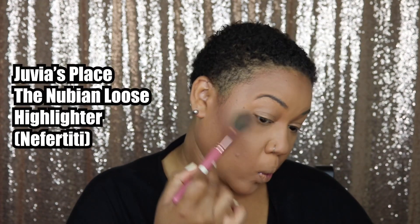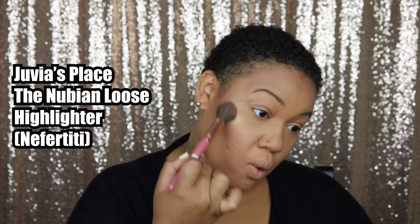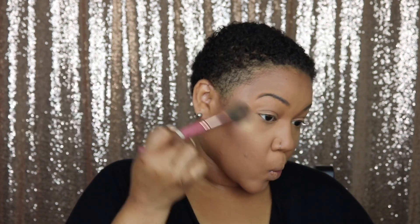This is really important: take your sponge — nothing on it — and just go back over your skin after you've sprayed it. This really helps the makeup set into your skin and look like skin again. This is my favorite highlighter from Juvia's Place; I just highlight the high points of my face, then I realize I put too much and use my sponge again to blend it out.